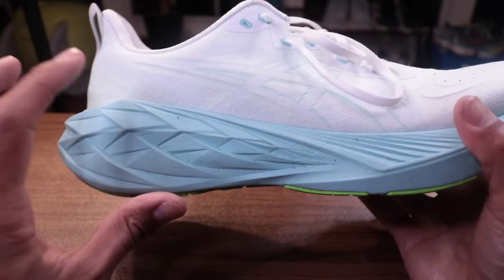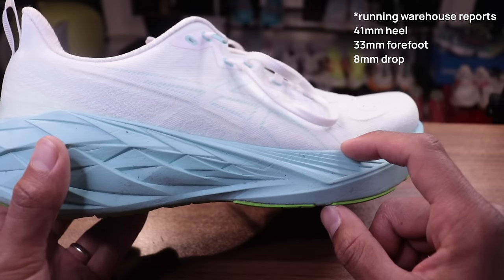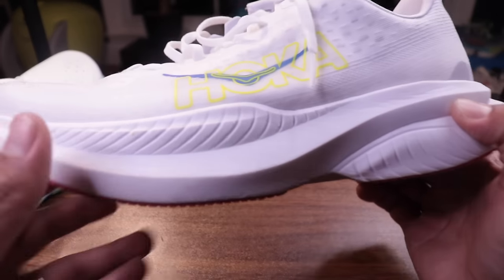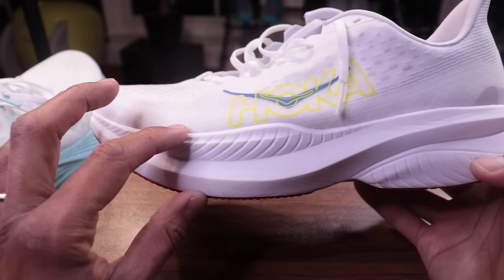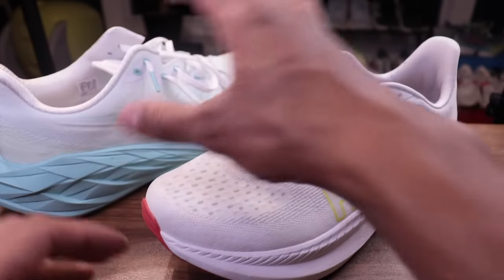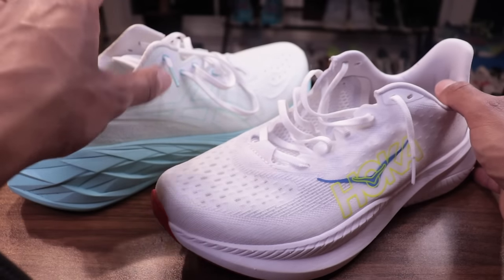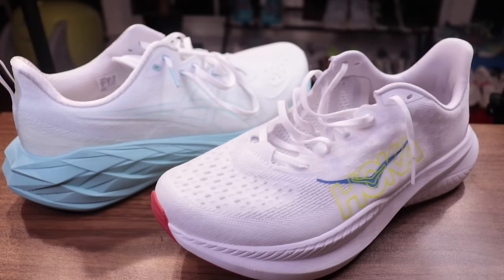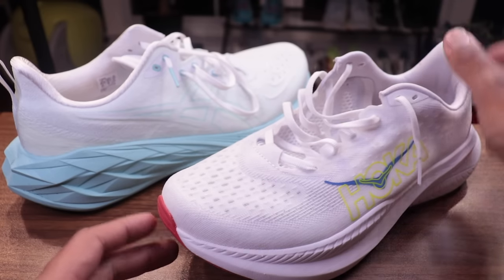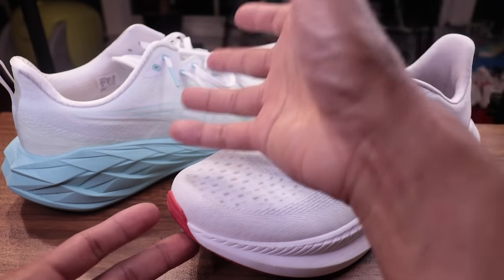The Nova Blast has 41.5 to 42 millimeters in the heel and 34 millimeters in the forefoot for an 8mm drop. The Mach 6 is a lower stack at 37mm heel and 32mm forefoot. Historically the Mach has been a lighter shoe — the previous generation was about 30mm — so they bumped it up significantly. It looks like Hoka is trying to make the Mach compete directly with the Nova Blast.